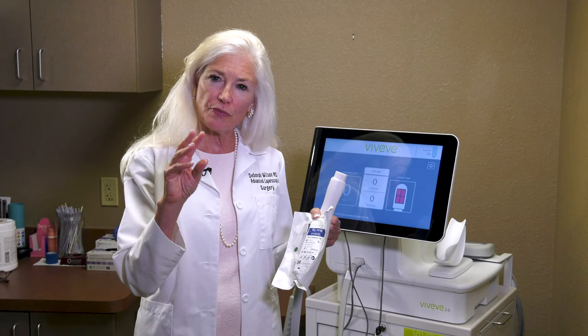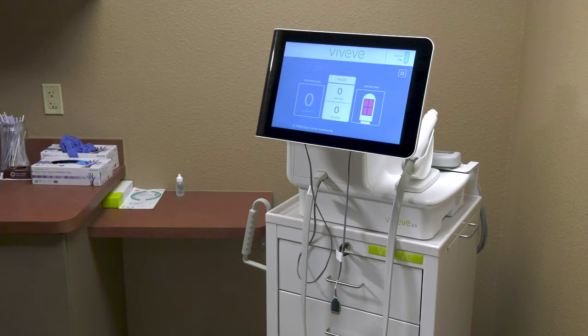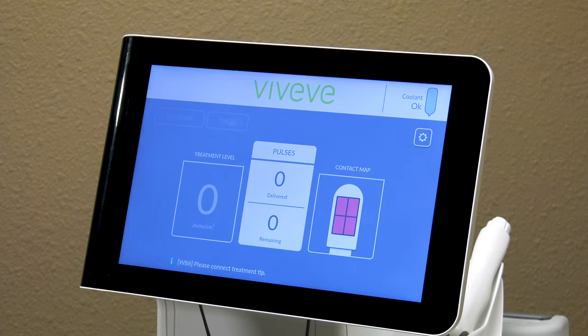It is useful for women who experience vaginal laxity, and most patients who have had a few vaginal deliveries do experience some laxity or looseness. This tightens up that vaginal entrance and makes sexual intercourse more comfortable and more stimulating.